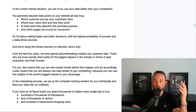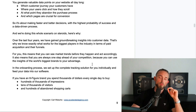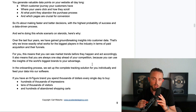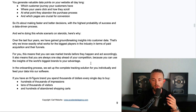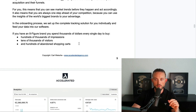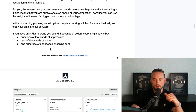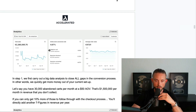For you, this means you can see market trends before they happen and act accordingly. You're always one step ahead of your competition because you can use insights from the world's biggest brands to your advantage. In the onboarding process we set up the complete tracking solution individually and feed your data into our software. If you have an eight-figure brand, you're spending thousands of dollars every day buying hundreds of thousands of impressions, tens of thousands of visitors, and hundreds of abandoned shopping carts.